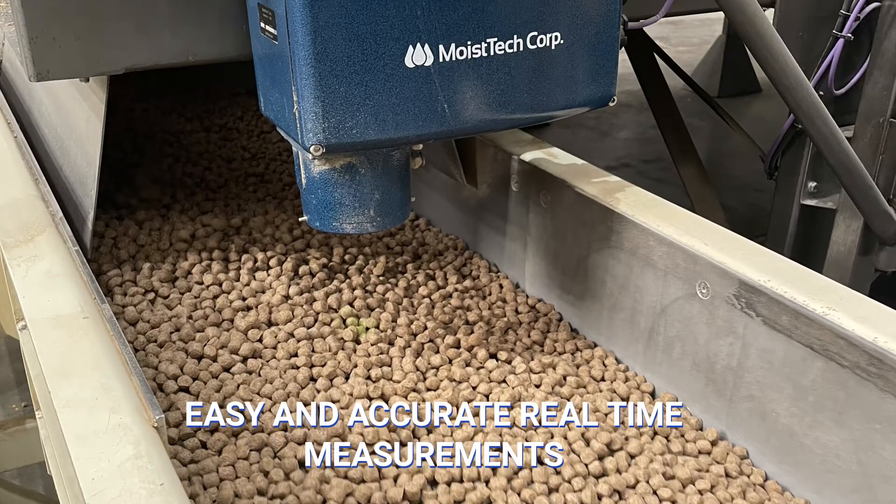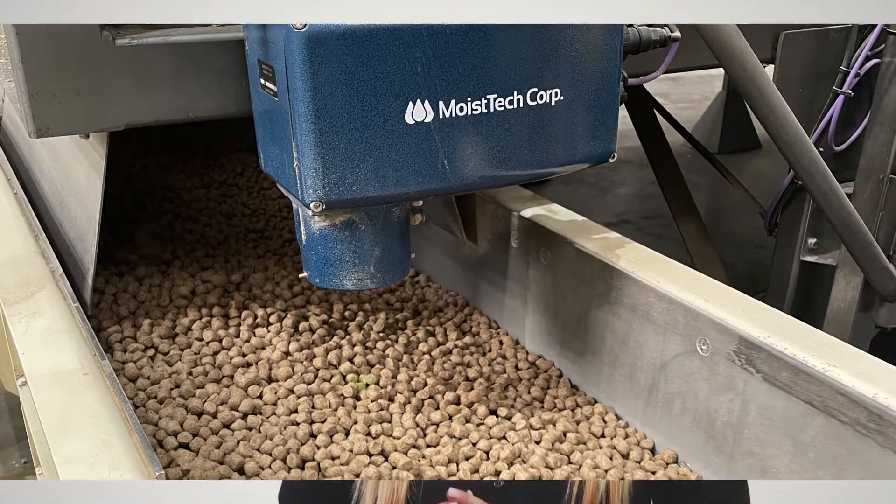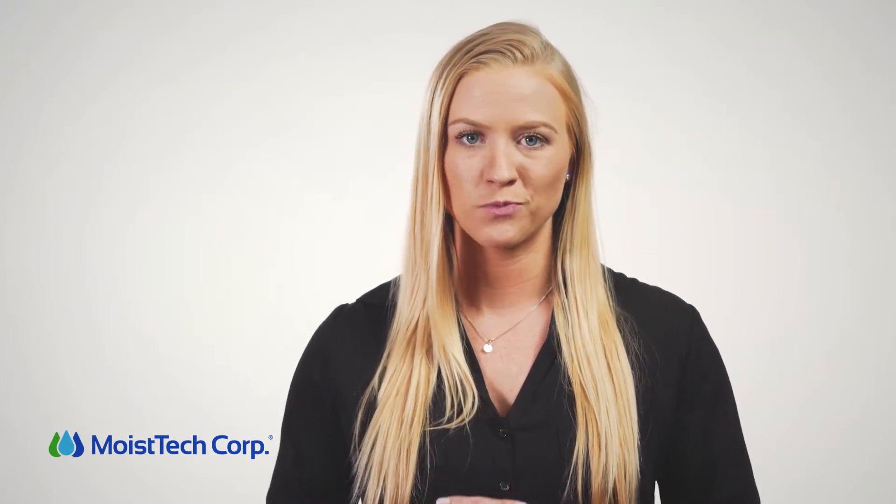Our NIR technology differs over other forms of moisture measurement because it does not need to actually be touching the product. It is a fast and easy way to understand the moisture levels in your product without disturbing the product or the production process.